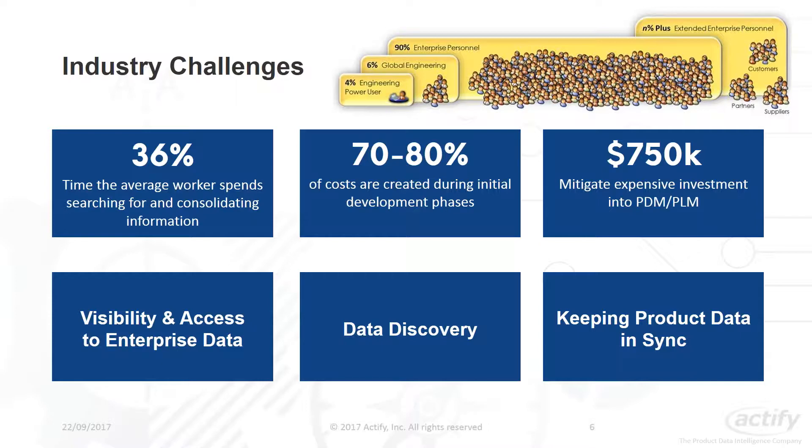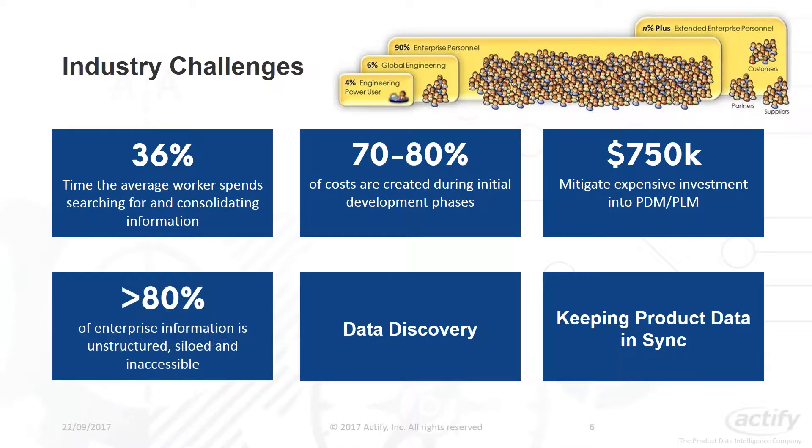The fourth point is visibility and access to enterprise data. 80% of enterprise information is either unstructured or held within business silos and generally inaccessible. We focus on unifying all your business systems, gathering data from across the enterprise, putting it into a central neutral repository, and delivering visibility to that product data — overcoming that barrier by application or by geographic location.